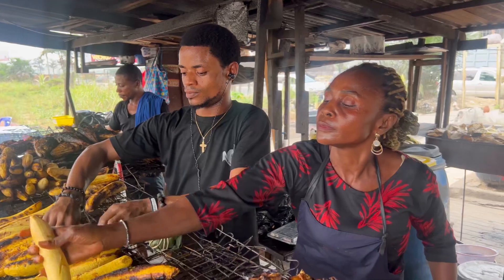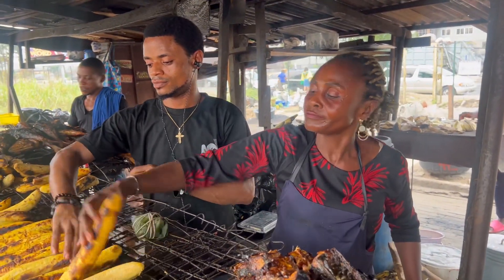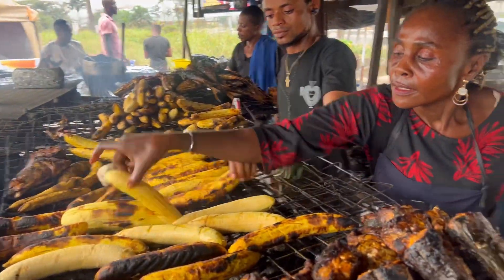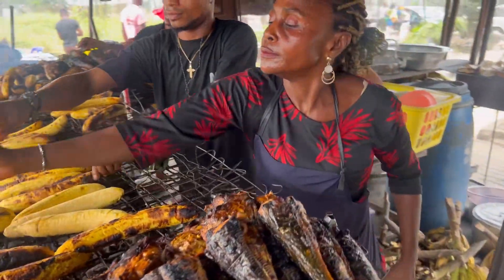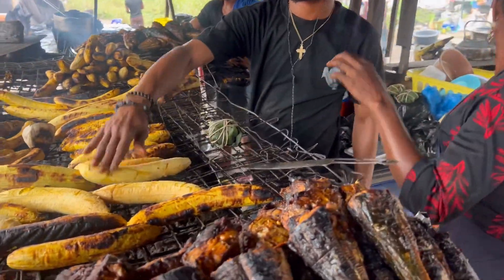Is this young man with you — your son or your staff? It's my staff. So you can even employ people. That's how good the business is. So thank you for showing Nigerian food at its best.